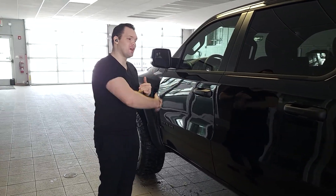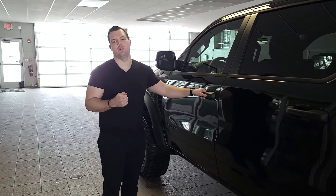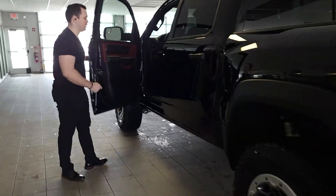One more thing guys, before we go inside, I want you to hear the notes of this beautiful puppy. I'm going to turn it on so you can hear the beast itself.